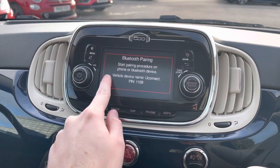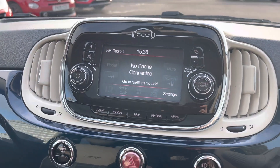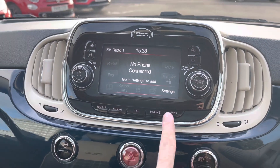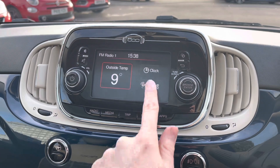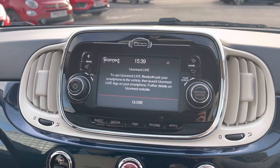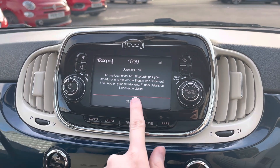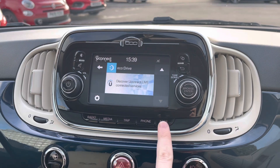You have Bluetooth telephone connectivity, allowing you to connect your phone to safely make hands-free phone calls while on the go, so you never miss an important call while driving. In the apps section you have access to the outside temperature, a clock, and you can also use Uconnect Live, connecting your smartphone with the vehicle and providing vehicle information directly from your phone.